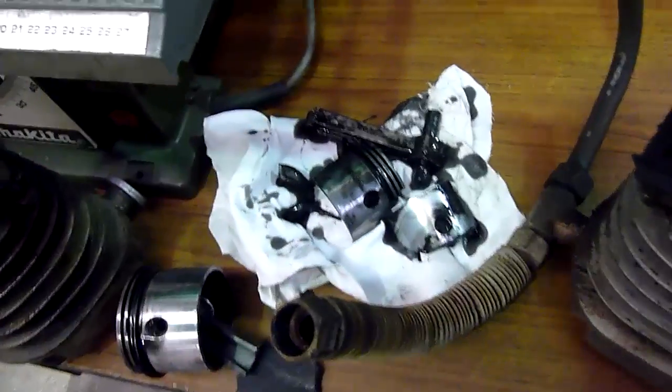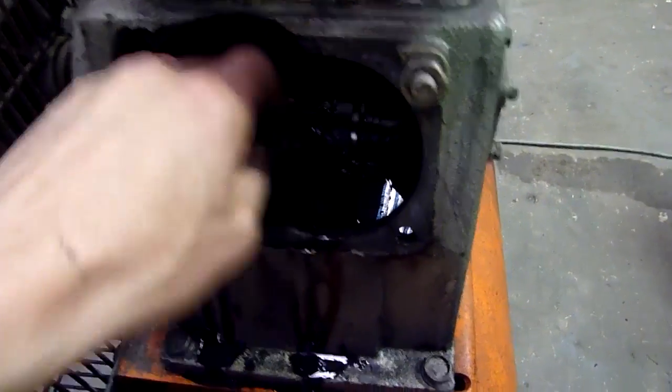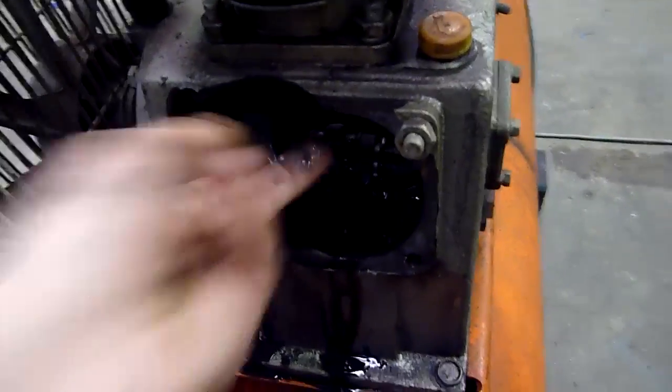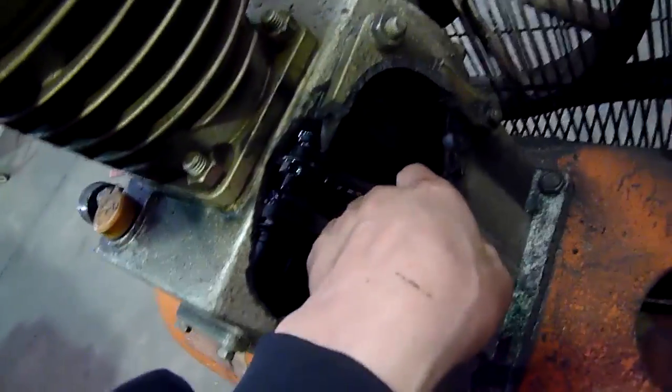Look at the condition of the oil — this thing hasn't been changed in a long time. Way overdue for maintenance. They're frozen on — that'll do it. They've spun, seized up, and just been torn to pieces. Lack of lubrication.